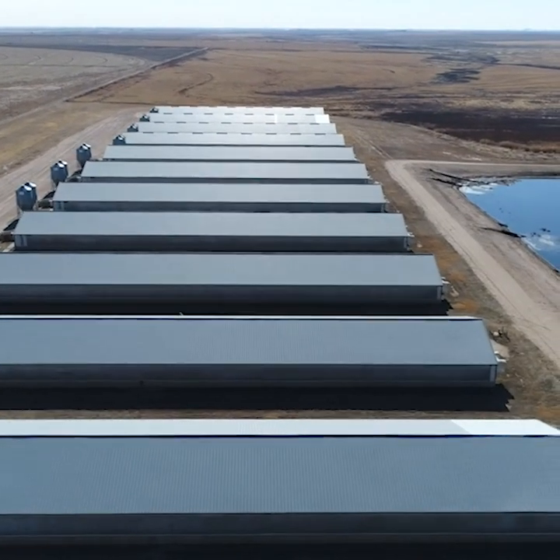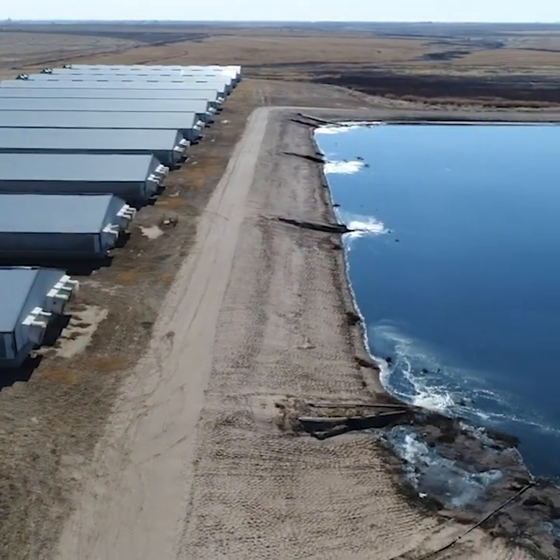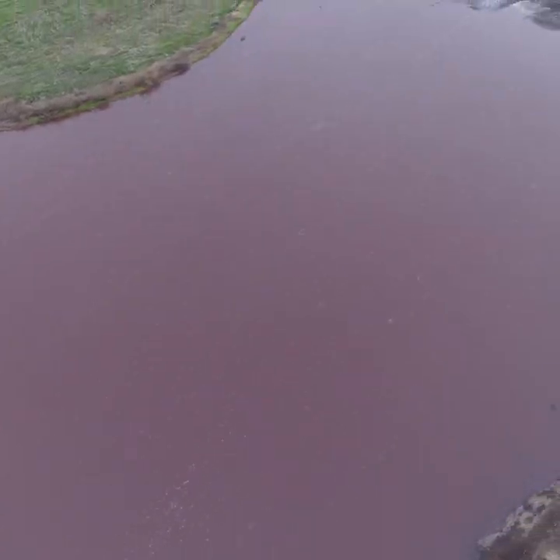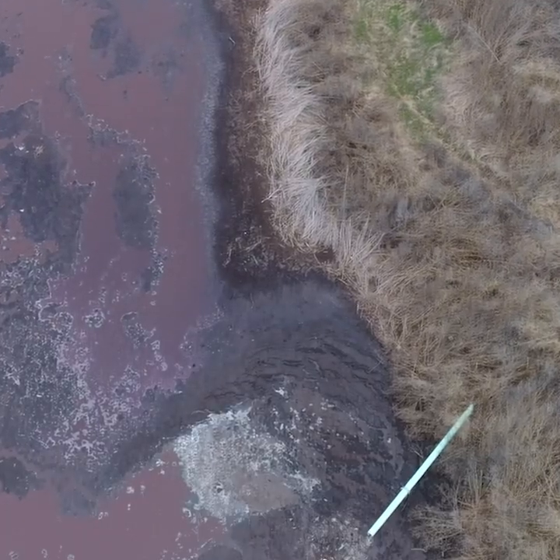You might wonder where does all the waste go? Here's the answer: it's piped into giant open pits. Sometimes the sewage is bright pink because of the bacteria that's eating it.